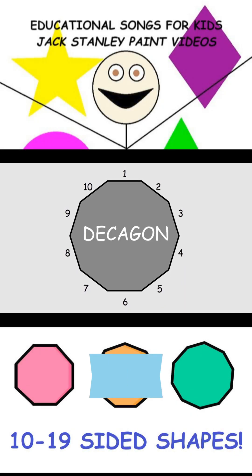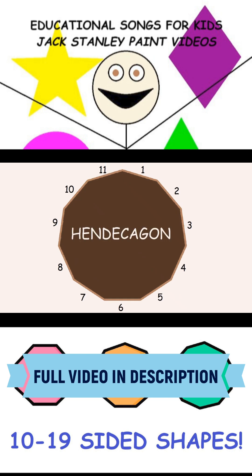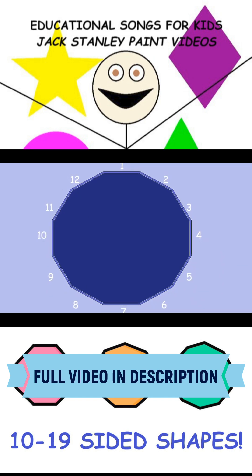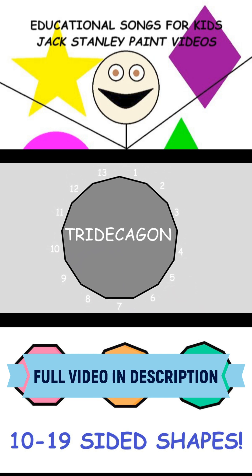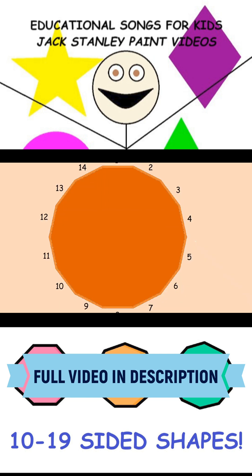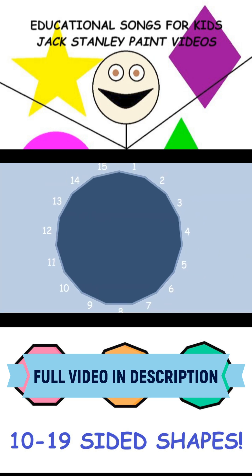What's a 10-sided shape? Decagon. What's an 11-sided shape? Hendecagon. What's a 12-sided shape? Dodecagon. What's a 13-sided shape? Tridecagon. What's a 14-sided shape? Tetradecagon.